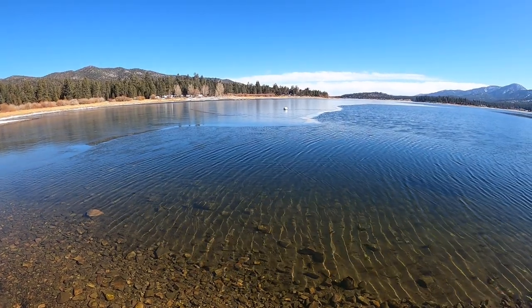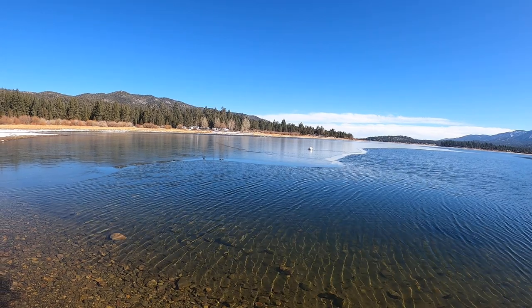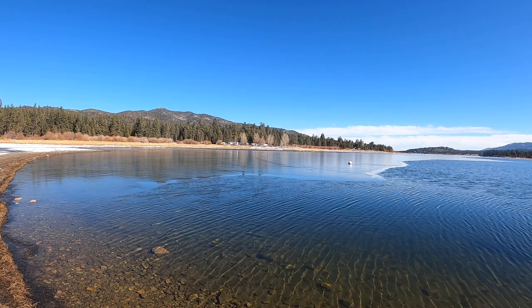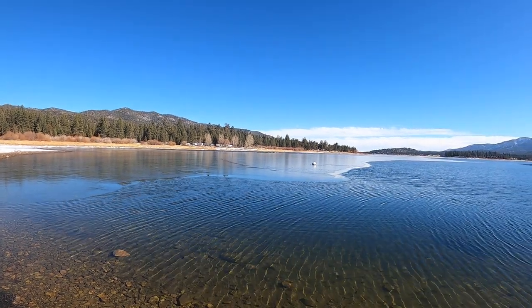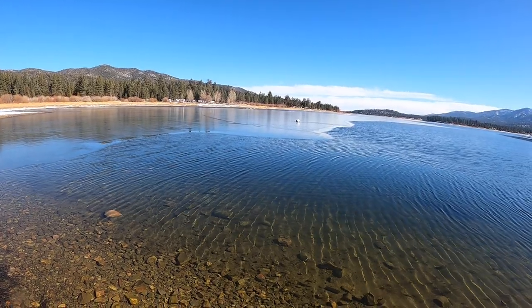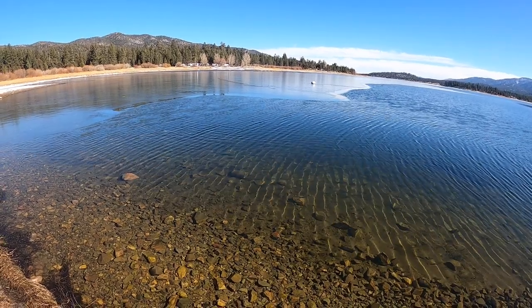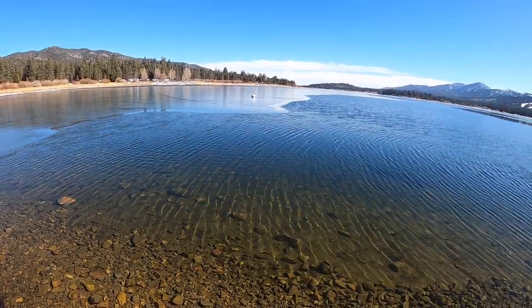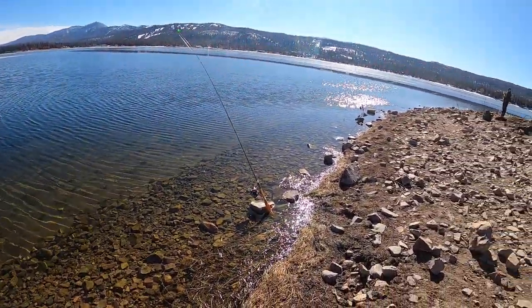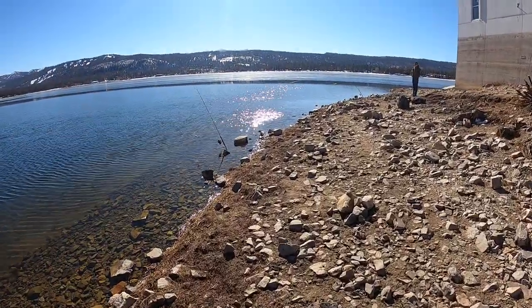Since I posted the last video, I have been out here numerous times — just about every day if not every other day for at least an hour to two hours trying to get some video for you guys catching trout up here. But the trout's been kind of tough recently. Haven't had any luck. But we are out here giving it a shot.